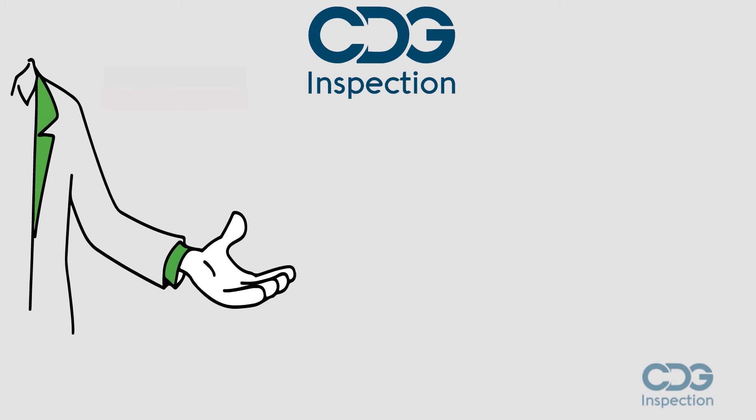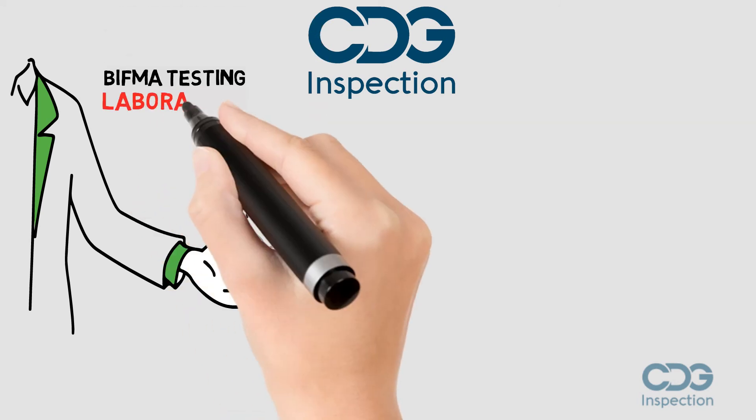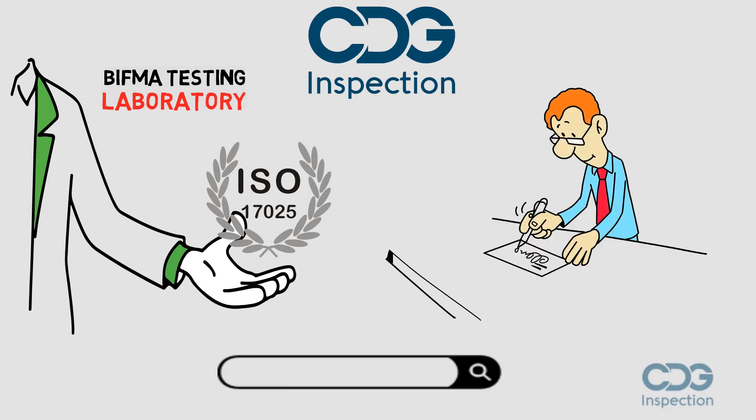CDG Inspection Limited is an ISO 17025 accredited BIFMA testing laboratory and also listed in BIFMA's approved test lab database. For more details please visit www.cdginspection.com.